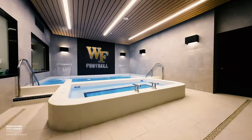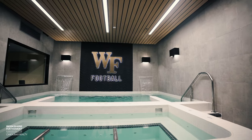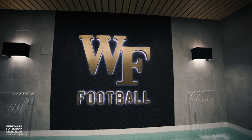This right here is our hydrotherapy room. We've got a hot tub right here and a cold tub right back there. Our guys come in here and get in the hot tub, get in the cold tub — they can contrast at any point of the day.